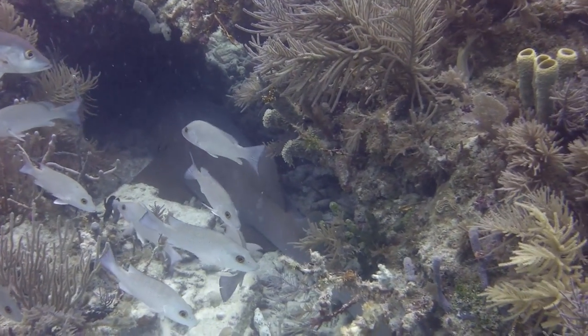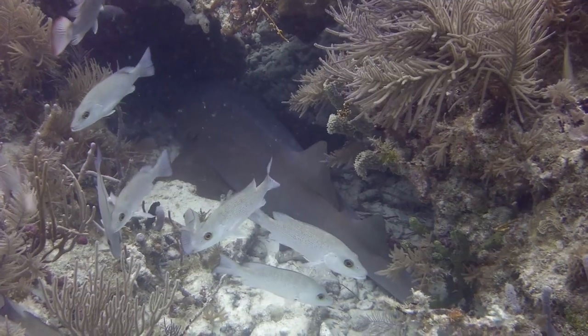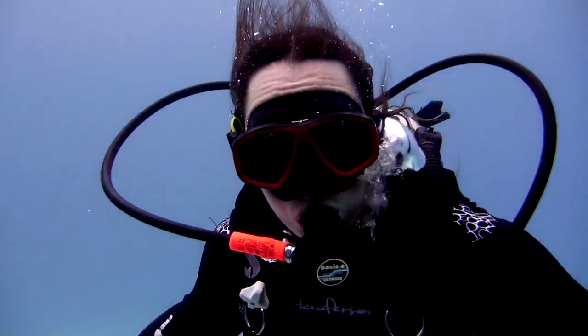A nurse shark, just hanging out in a nook! Now you can say you've been diving with sharks. These sharks are pretty harmless — they're interested in eating stuff like shellfish, shrimp, and squid. If we swim away quietly, I'll bet this nurse shark won't even know we were here.